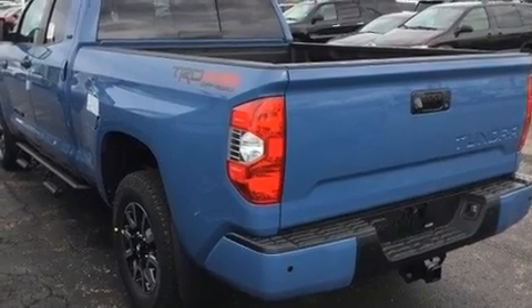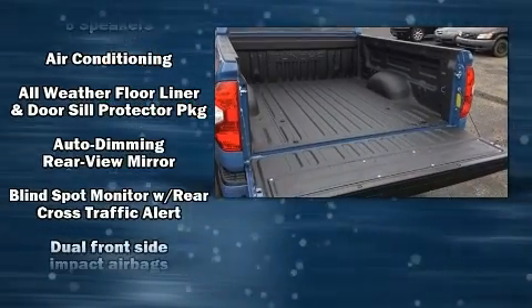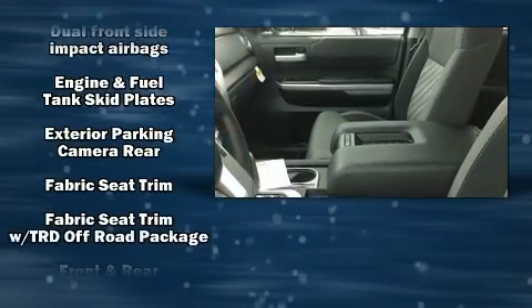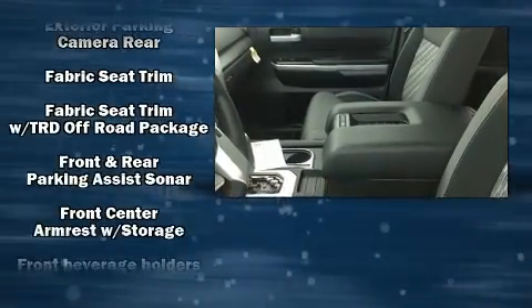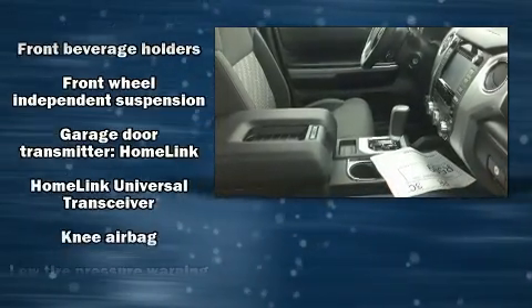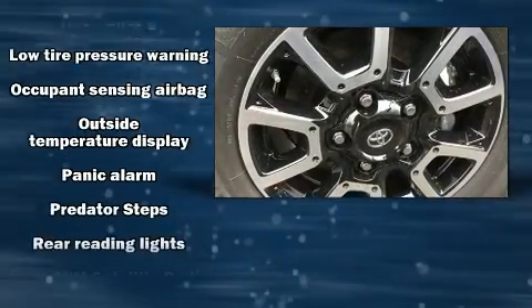It also includes front fog lights, heated door mirrors, remote keyless entry, a trailer hitch, and much more. Toyota prioritized safety and security by including head curtain airbags, front side impact airbags, traction control, brake assist, ignition disabling, and four-wheel disc brakes.